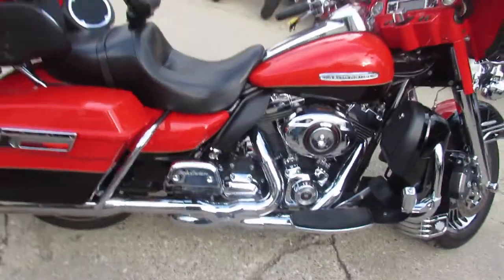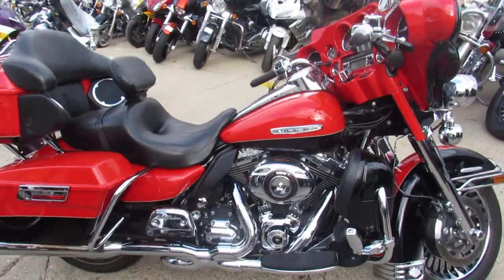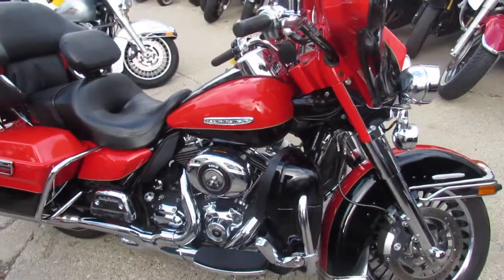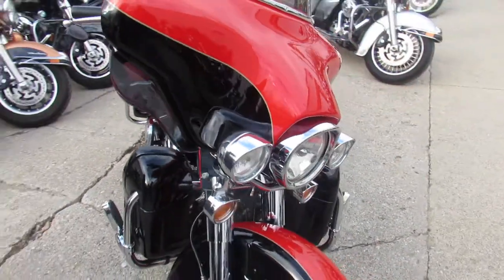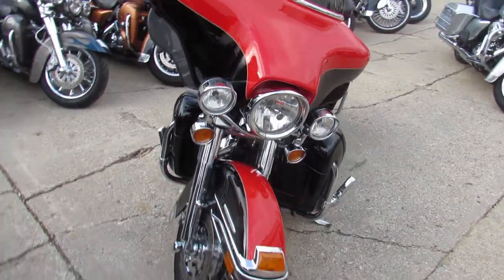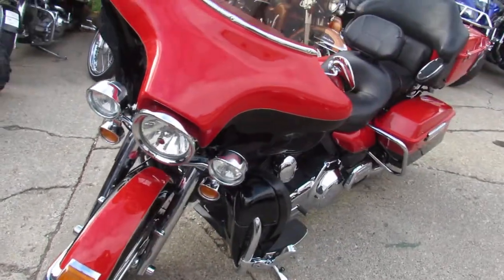This 2010 Harley-Davidson Electra-Glide Ultra Limited is sharp with the two-tone black and red paint. It's got the 103 cubic inch motor, chrome wheels, chrome switch housings, chrome switches and more. This bike is a must-see — pictures aren't going to do it justice guys. You can't go wrong for only $12,999.